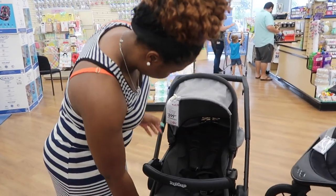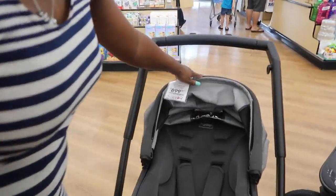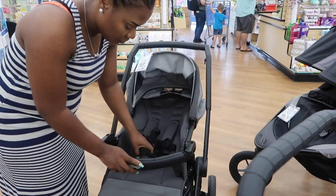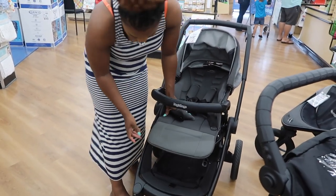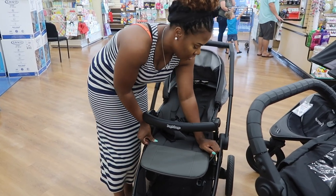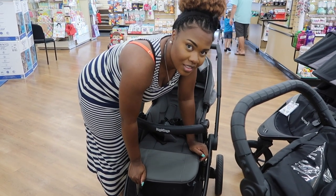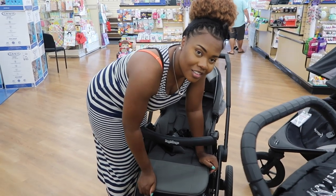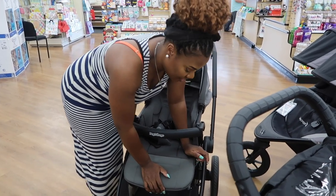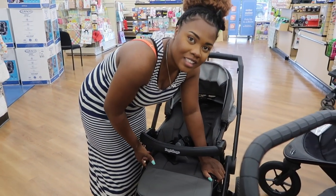That one looks like it might be leather — wait, that price though. That's what we're not gonna do. This is soft, but I don't like it — it's too expensive. You don't even know anything else wrong with it. It should be easy to figure out — I'm tired already. Eight hundred dollars, it should be very easy to figure out. It ain't looking good right now.